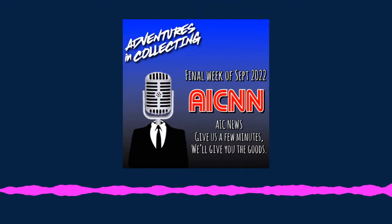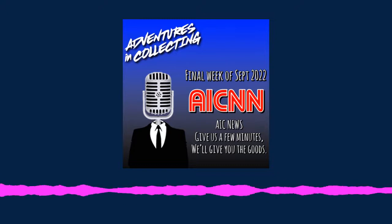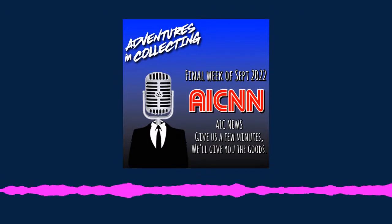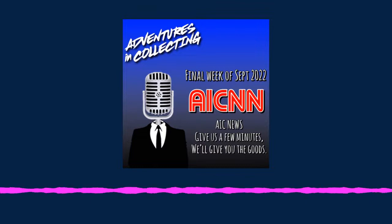The latest McFarlane DC Multiverse Gold Label Target exclusive figures are hitting shelves. Look for Deathstroke Defiant, Endless Winter Wonder Woman, and Changing the Guard Green Lantern Kyle Rayner. On behalf of myself and the McFarlane stand, this has been your AIC News Brief. This has been a Non-Productive Media presentation. Executive producer Frank Hablawi. This program, and many others like it on the Non-Productive Network, is distributed under a Creative Commons attribution non-commercial no derivatives license. Please share it, but ask before trying to change it or sell it. For more information, visit non-productive.com.